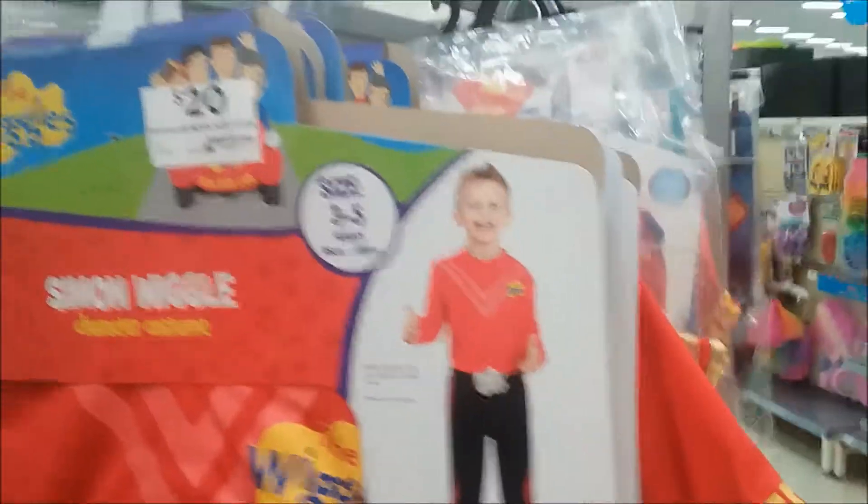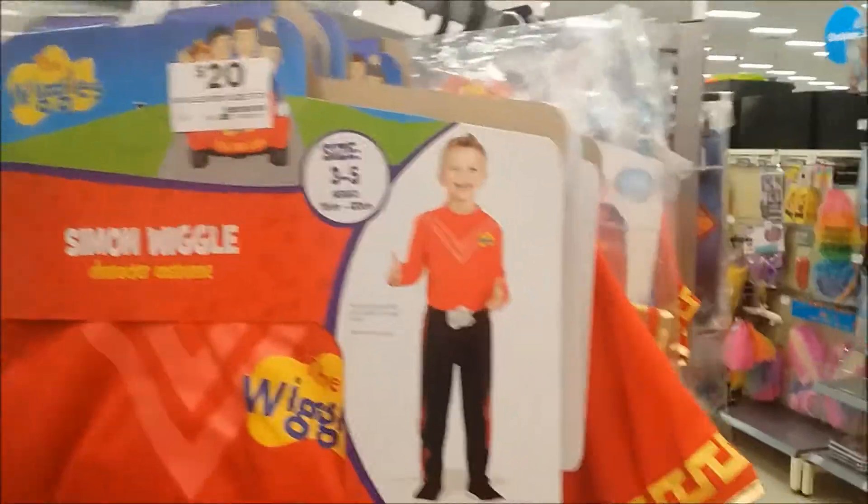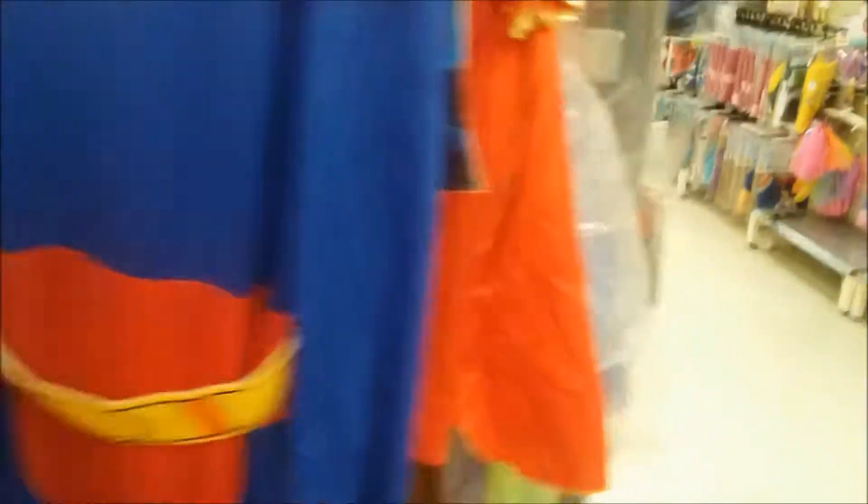You've got the Wiggles for $20 - you can't go wrong, saves you making it. Superman costume. And you've got the Gladiator costume.